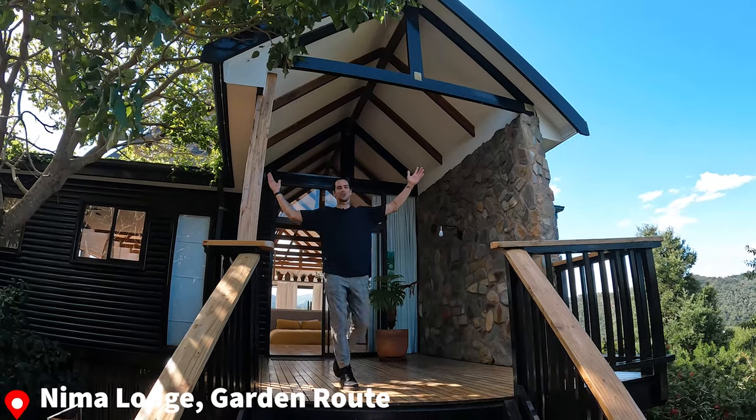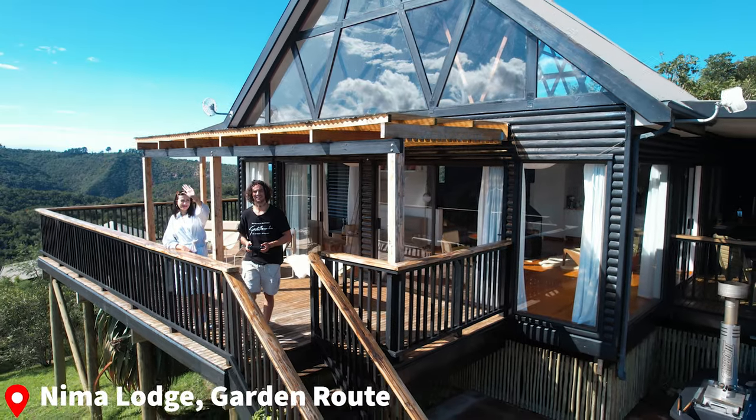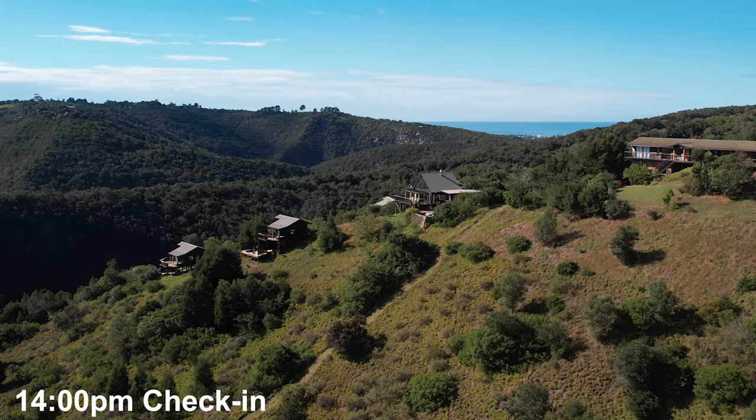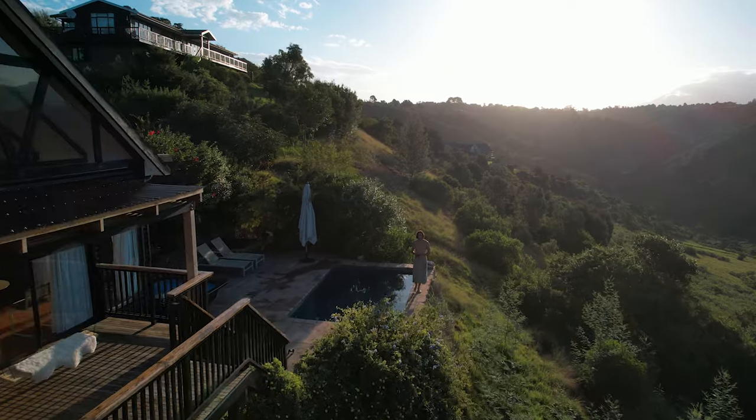Welcome to Nima Lodge. This is the Lunar Cabin. We are staying here for two nights and this private reserve has a total of six rooms and is in huge demand — there's a pretty good reason why. Let's jump inside and I'm gonna give you a full travel vlog experience of what it's like to stay here and all the things that you can do out here in the wilderness during your stay.